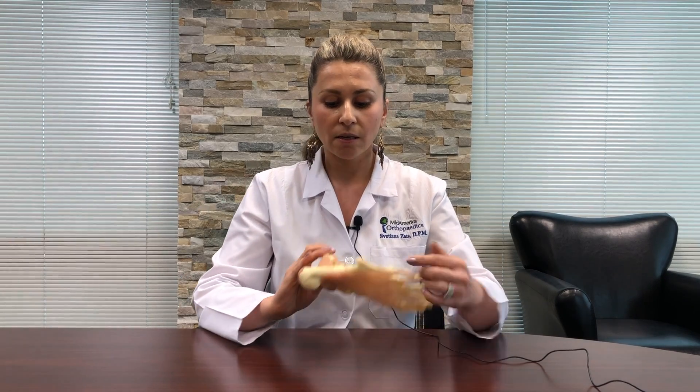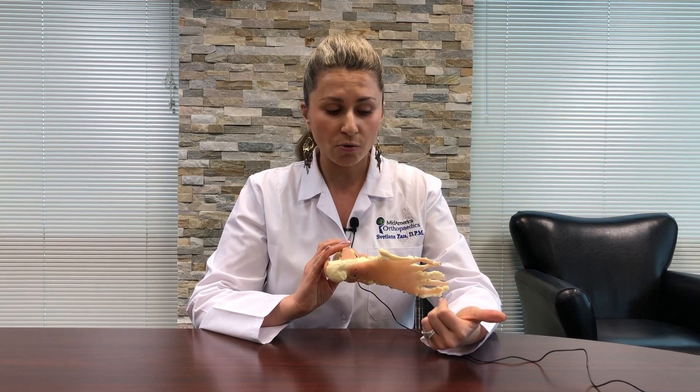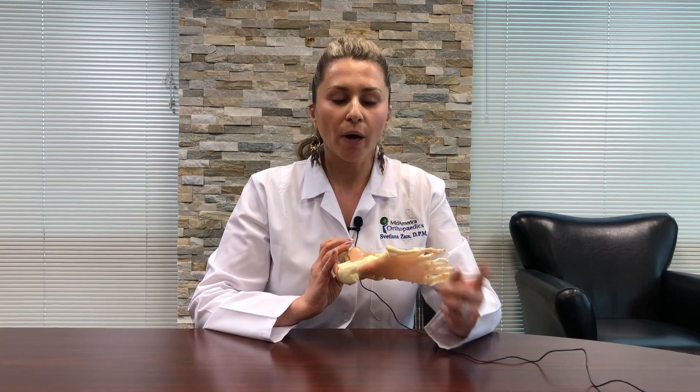The second thing you need to address is the inflammation in that heel. Whether it's an anti-inflammatory injection with a steroid, oral anti-inflammatories, or oral steroids, this area has to be addressed with anti-inflammatories. The second natural anti-inflammatory is ice — you must ice this area to help alongside oral anti-inflammatories or the injection.